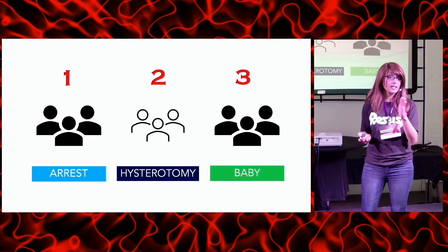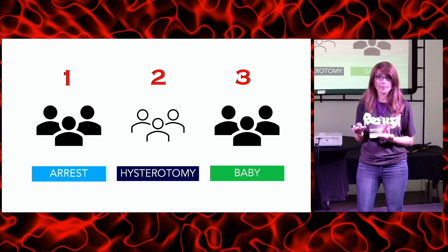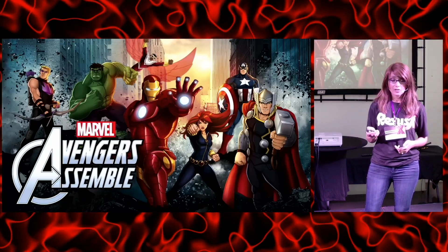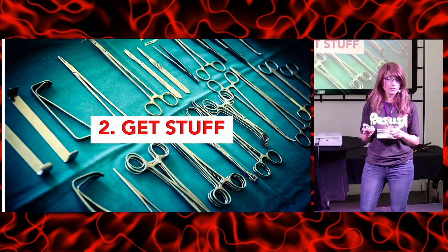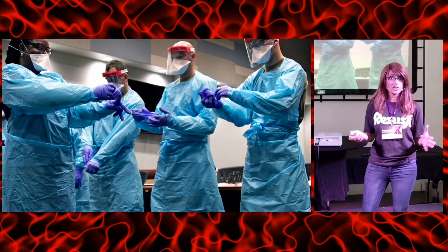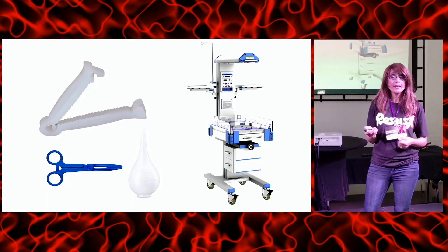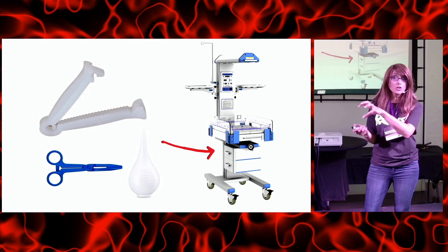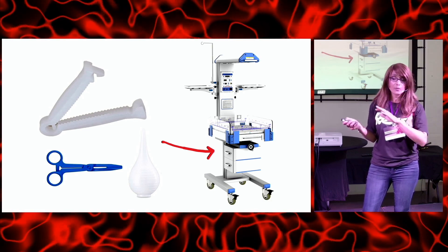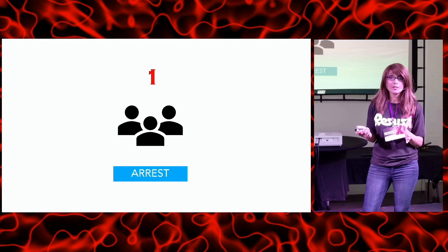Delegate tasks, pick a team leader for each team, assign roles, and be ready for things that sometimes have to happen simultaneously and in overlapping fashion. Once your team is assembled, each team leader gets the equipment and supplies for their subgroup. For the hysterotomy team you need PPE, basic surgical tools — a scalpel, scissors, sterile towels, and a stapler. Team baby needs all the neonatal resus supplies, which at our shop we keep organized in a drawer under the warmer on a med tray, ready to roll wherever needed.